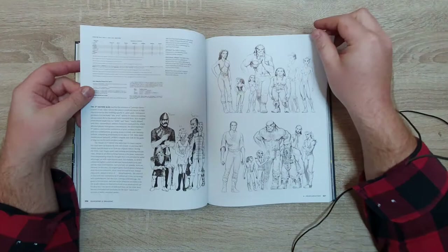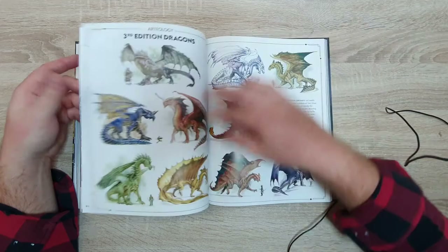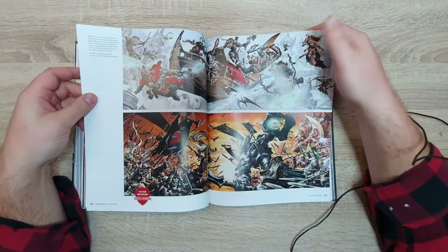Third Edition was quite popular, expanding the player base. You had computer games at that time like the Baldur's Gate series and Neverwinter Nights — I played a lot of those and all of the add-ons. Eberron was also released during this time.